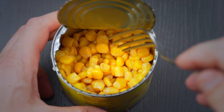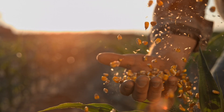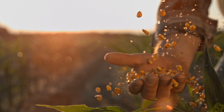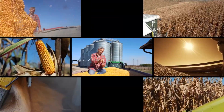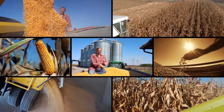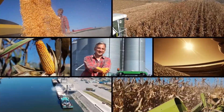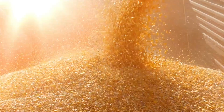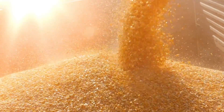Have you ever wondered how canned corn is made? Canned corn, a staple in pantries across the globe, offers a convenient and delicious way to enjoy this versatile vegetable year-round. Our story begins in the early 19th century, around the 1830s, a time when innovation led to the invention of safe canning methods. This revolutionary technique allowed the preservation of various foods, including corn, extending their shelf life and making them accessible to people far and wide.